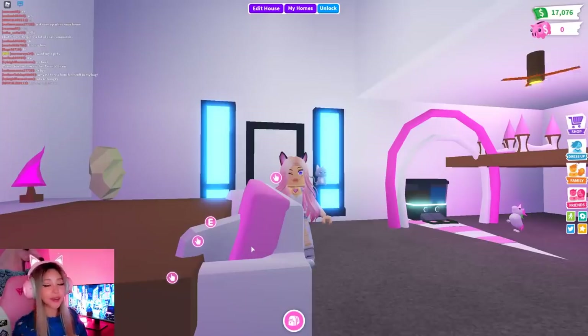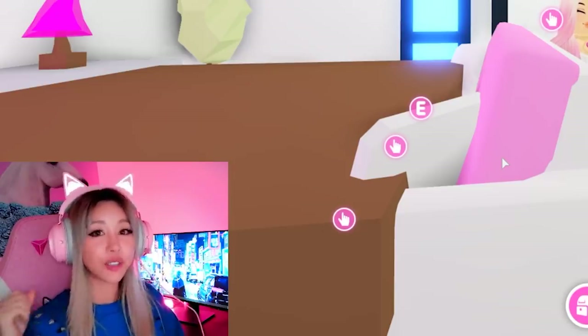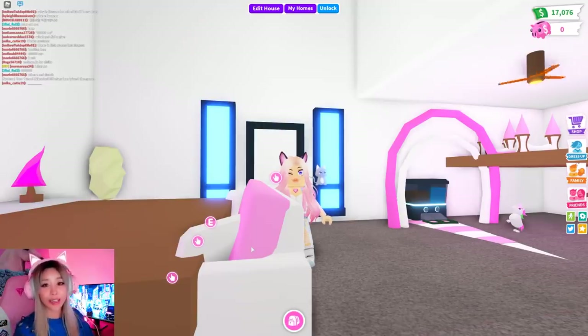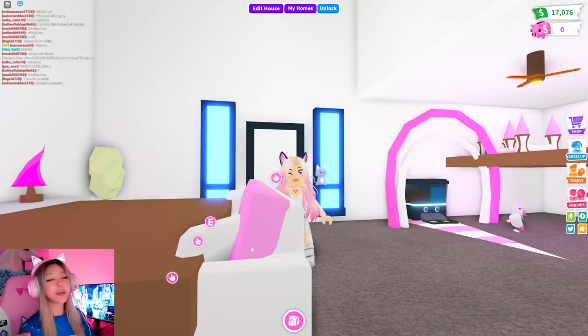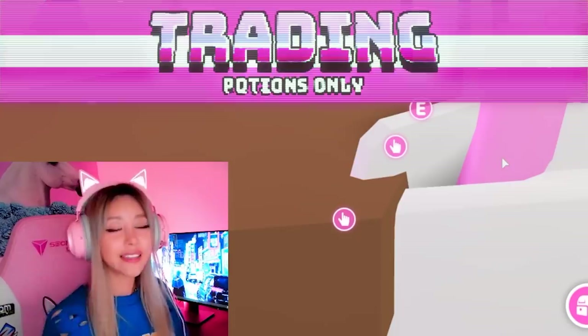Hey guys, it's Wengie, welcome back to Kitty Core! I've been going on and seeing these trading videos where they literally trade one thing only and see what they get from their trading adventures. Coco, I'm gonna need you off the keyboard. Today I'm gonna try and trade potions only and see what I get.